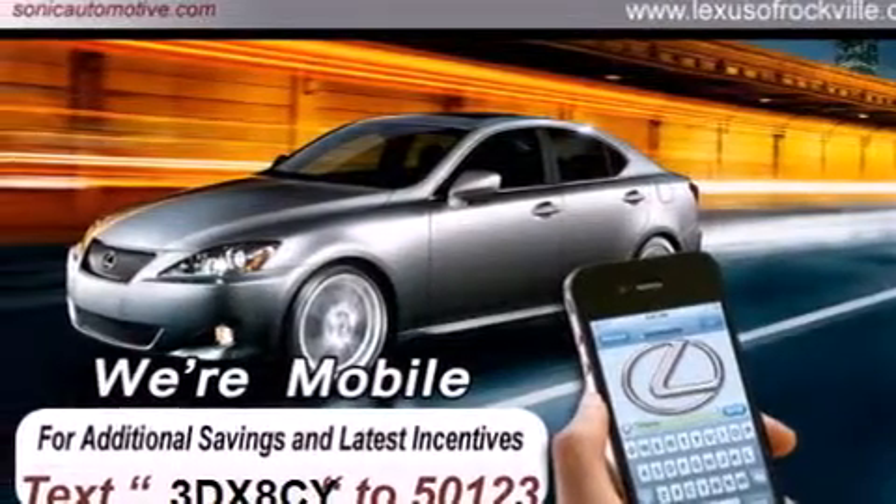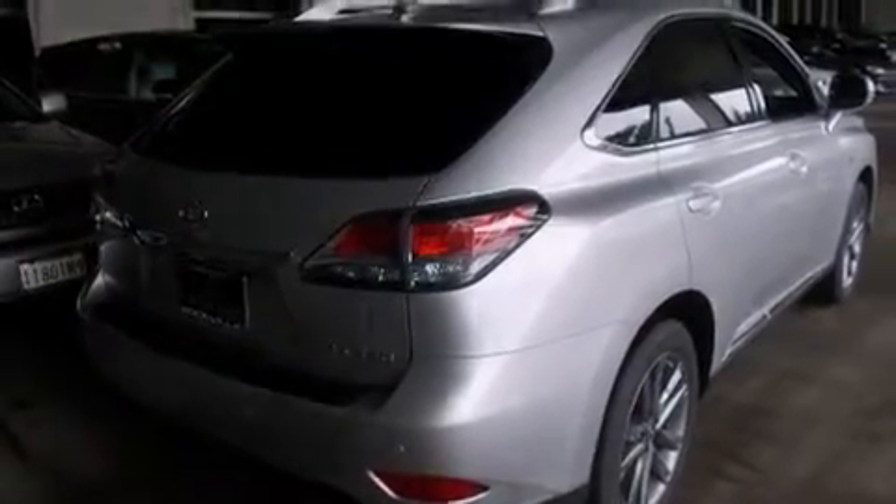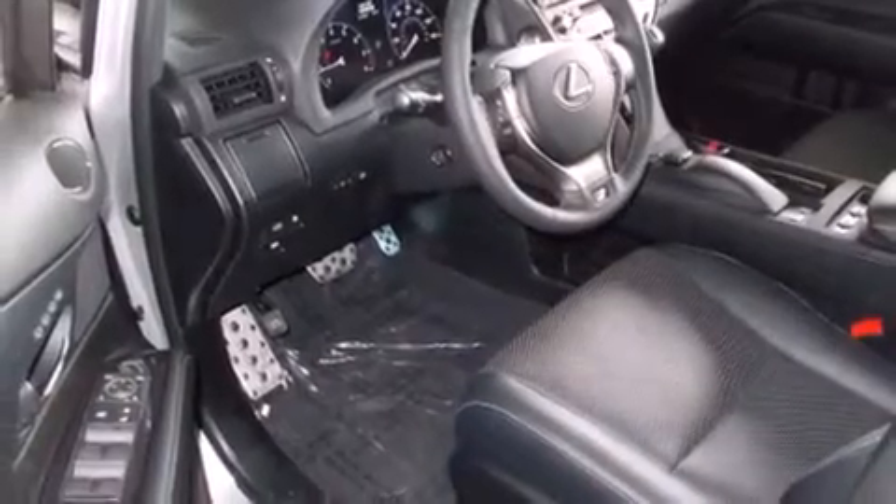Its top features and packages include a navigation system, a power moonroof, heated seats, a 12-speaker audio system, and high-intensity discharge headlights.